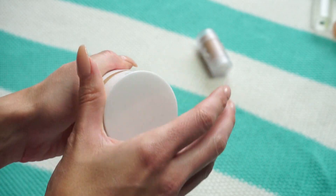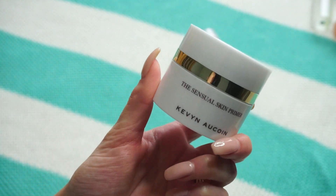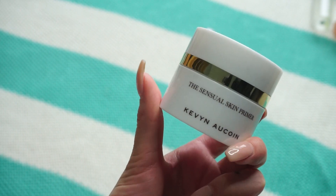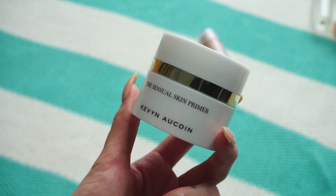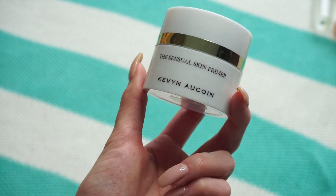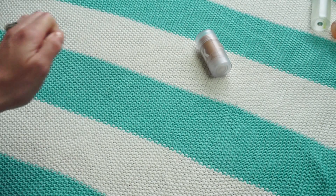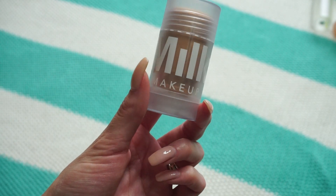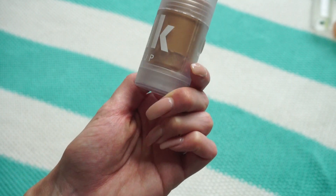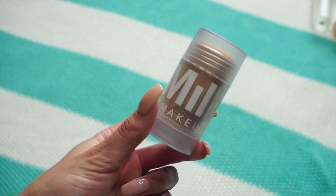This one from Kevin Aucoin is the Sensual Skin Primer — you click it up. I really enjoy this in summer because it's very lightweight and moisturizing at the same time, making your skin really soft. Just the other day I pulled it back out to use, and I know I gravitate toward it in warmer months. It's also a pricey one. Then this last primer is from Milk Makeup — the Original Blur Stick. I had the luminous version and passed it on, but I do like the regular blur stick for filling in larger pores around my cheek area. Keeping that one.